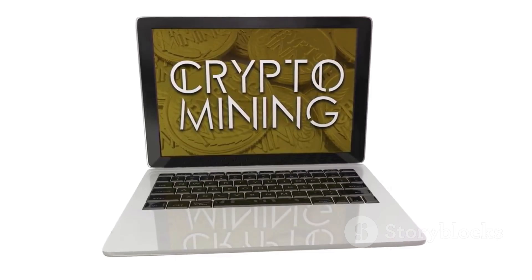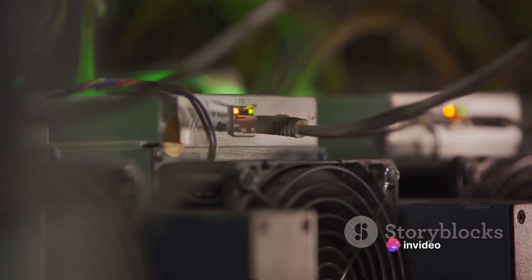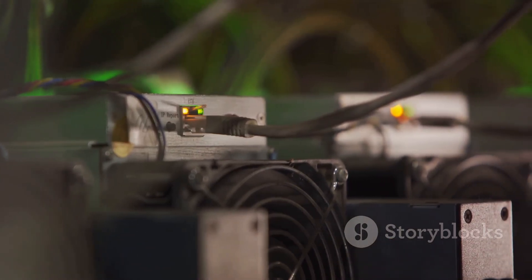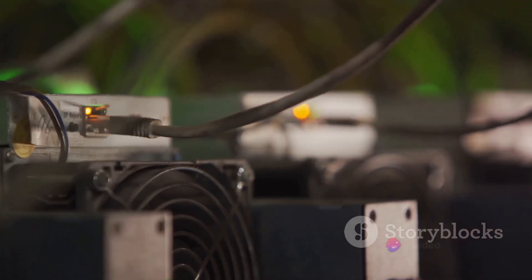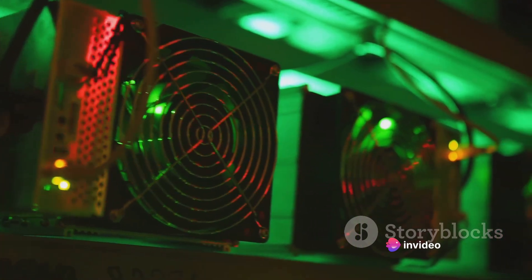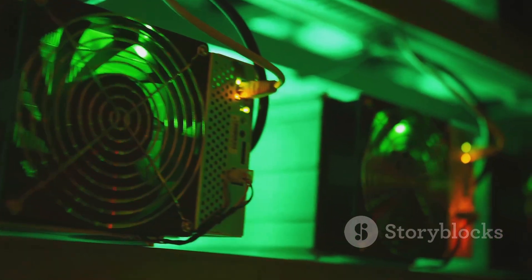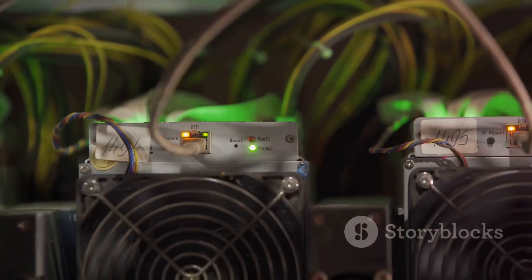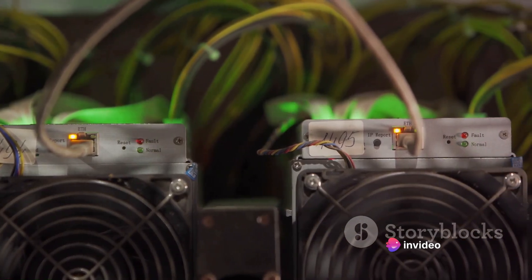Finally, we have the proof of work. This is the system that Bitcoin uses to confirm transactions and produce new blocks to the chain. Miners must solve a complex mathematical problem, and the first to solve it gets to add the next block to the blockchain and claim the Bitcoin reward. It's also worth mentioning that the difficulty of these problems adjusts approximately every two weeks, meaning that as more computational power joins the Bitcoin network, the harder these problems become. This is to maintain the block creation rate at a steady 10 minutes per block.